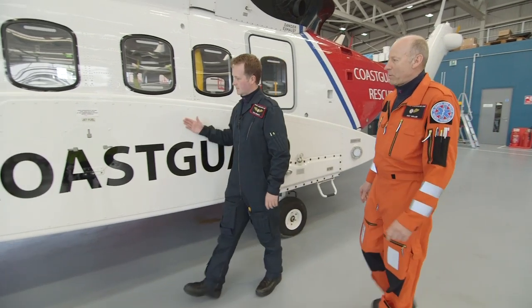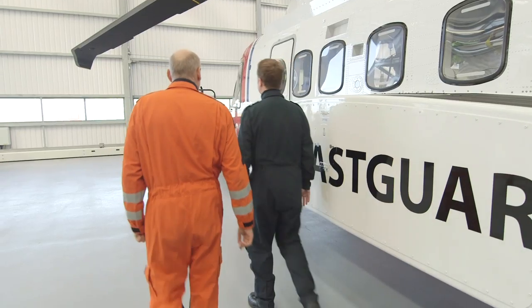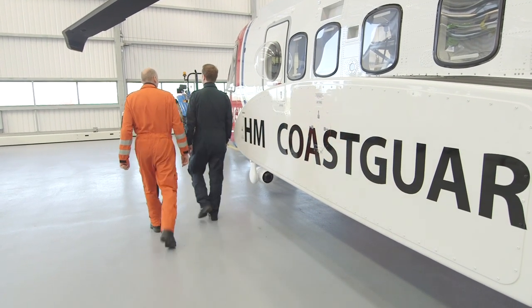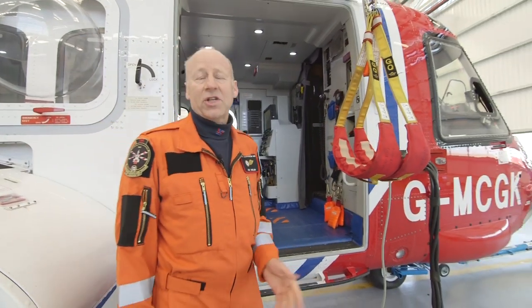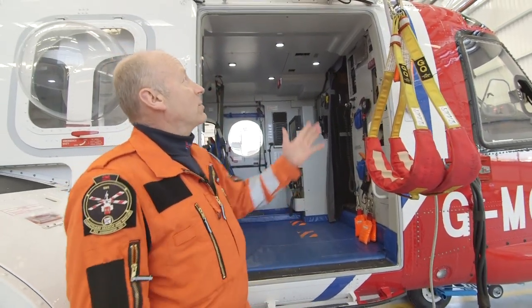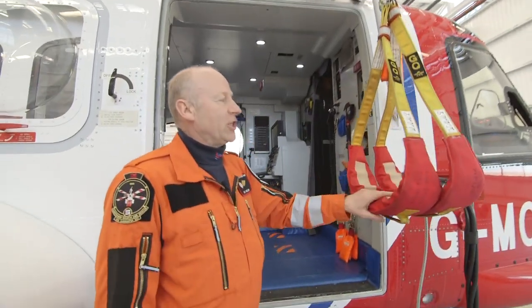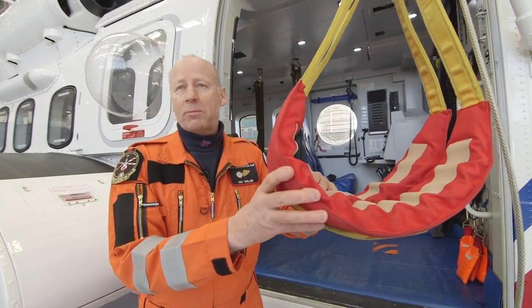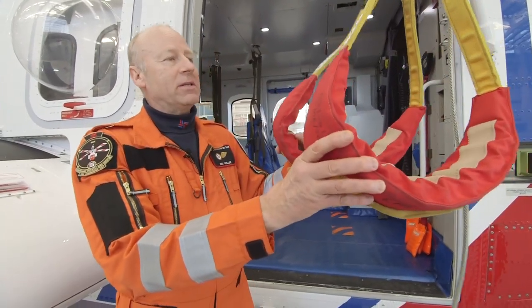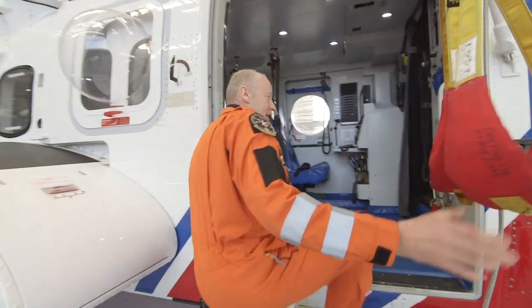This is Tom and Kev. Tom's a pilot and Kev is a winch operator. They're going to give us a quick tour inside the helicopter! Welcome everyone to the S92 Search and Rescue Helicopter! We've got two large winches here, and these winches have got two strops. The idea is we can lower these down to people in the water or on a mountain, and pick them up and take them to safety.